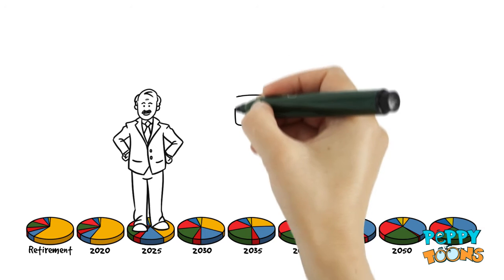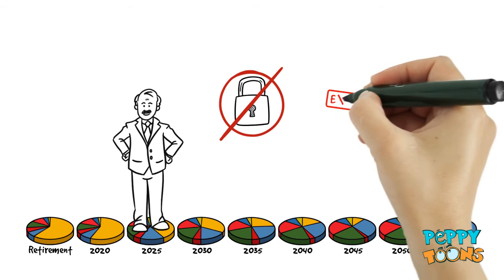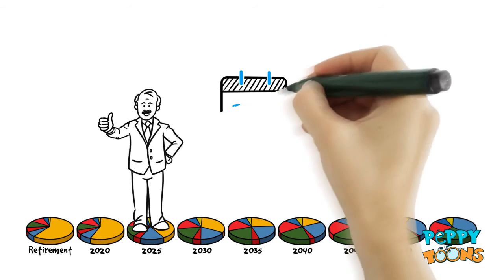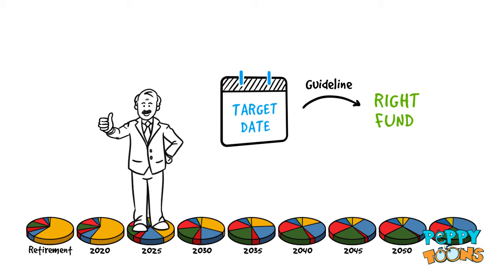With Target Date Funds, you're not locked into the fund until the Target Date, and they do not expire. So Joe can withdraw his money sooner or later than the Target Date, or move into a different fund if he wants to. The Target Date is just a guideline to help find the fund that's right for you.